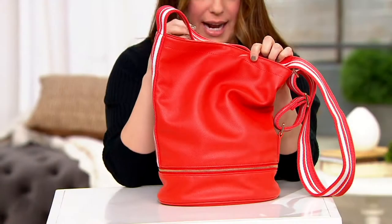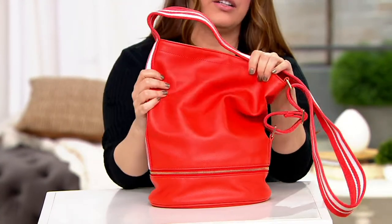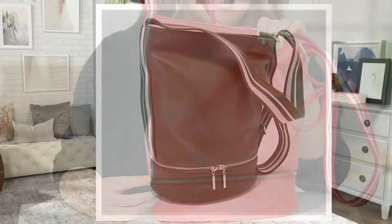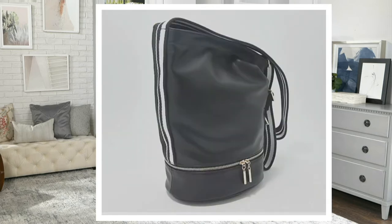It's a high quality faux leather true bucket bag with an awesome stripe strap. This is the coral color I have in front of me — it looks more red on TV but it's definitely a true orange-red coral. We also have it in a beautiful olive, which is so on trend right now, and then your classic black.